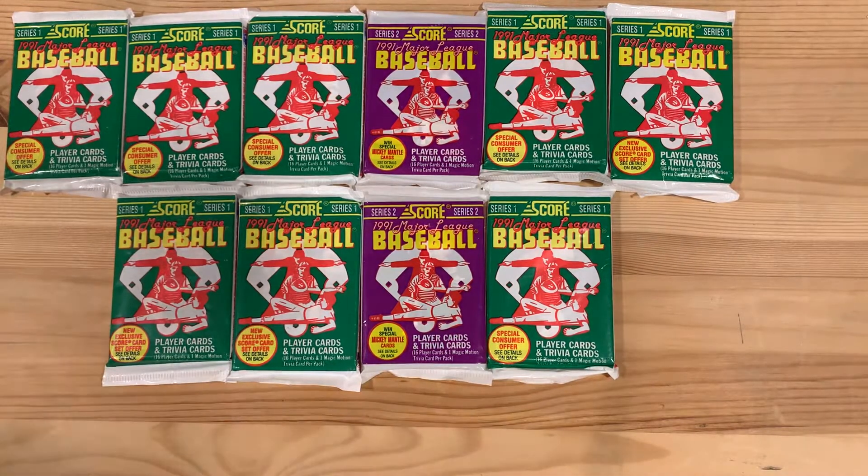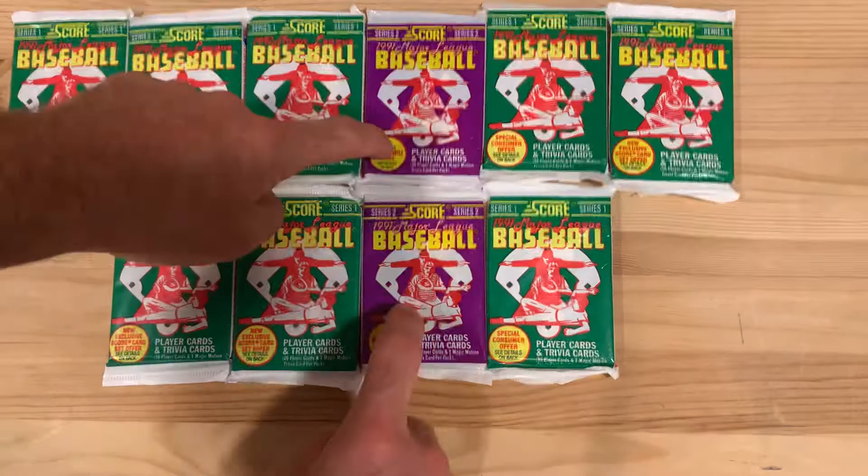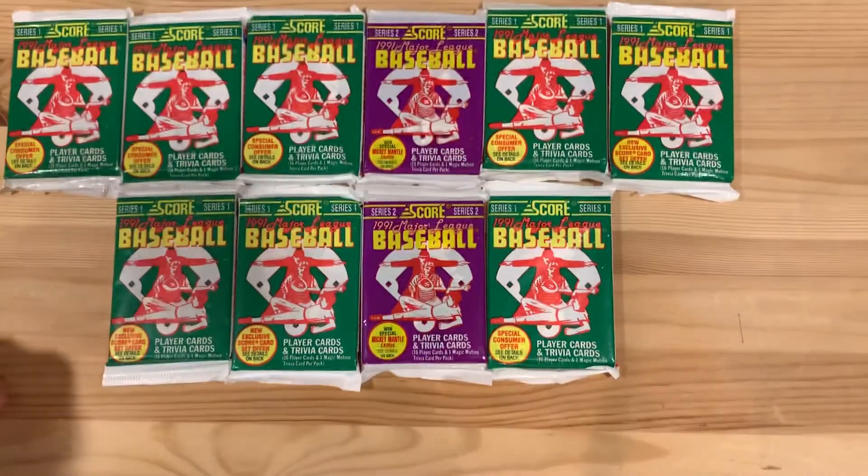Hey there baseball fans, I'm Ben and today I'm opening up packs of 1991 SCORE Major League Baseball cards. I've got primarily Series 1, but I've got two purple packs of Series 2 right here.